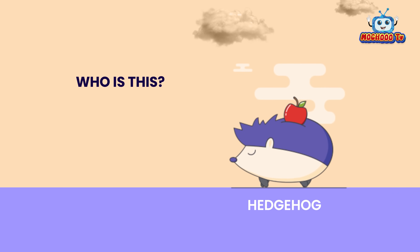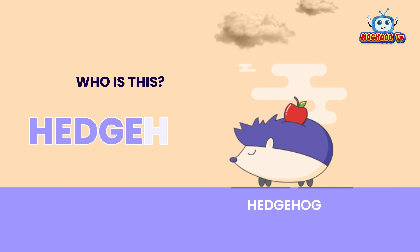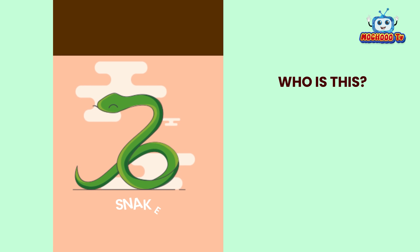This is a hedgehog. H-E-D-G-E-H-O-G. A hedgehog.